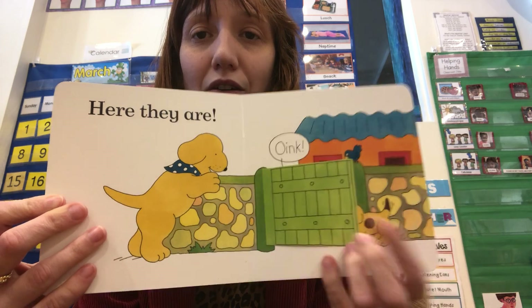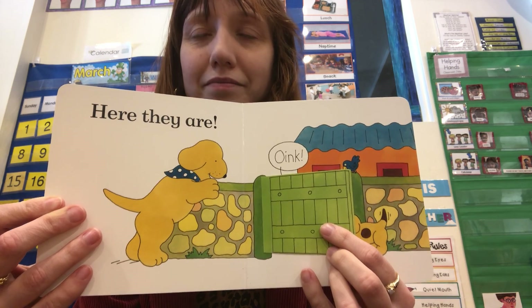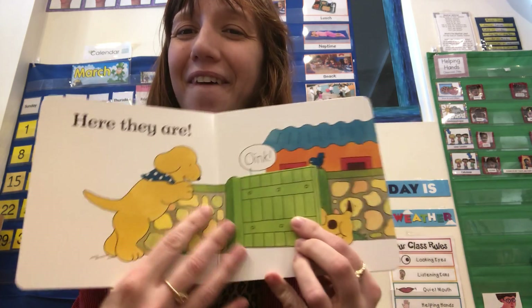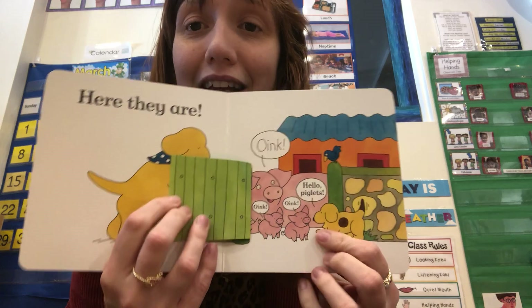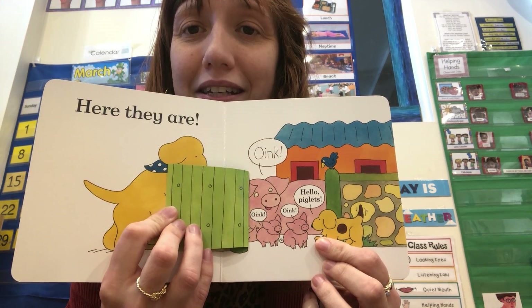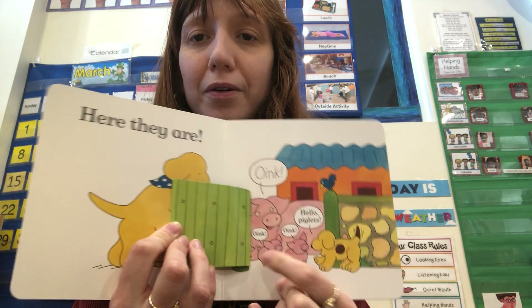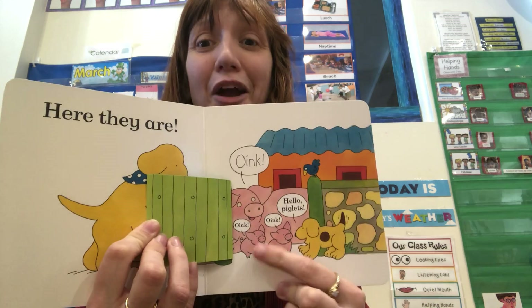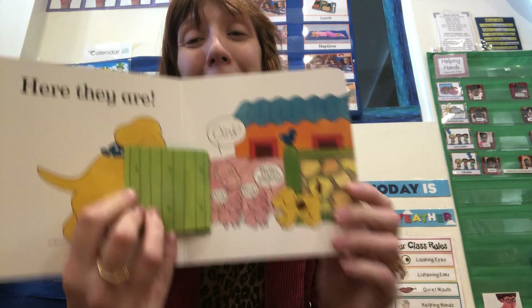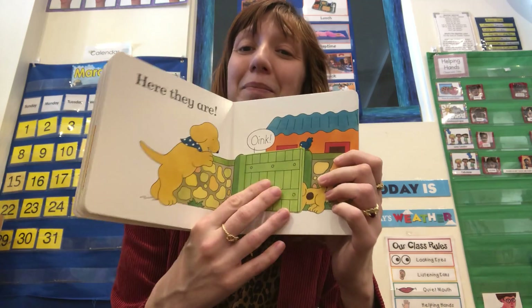Here they are! Oink! Oink! Oink! Wait a second — what makes this sound oink? Let's see — it's pigs! Hello, piglets! Oink! Oink! Do you see the baby pigs? Yes, there are babies! Baby pigs — we found the babies!